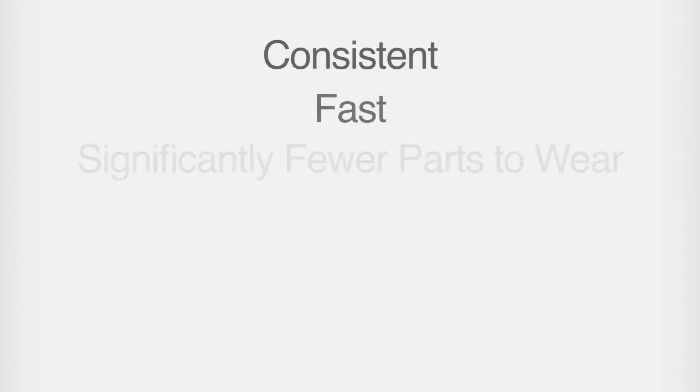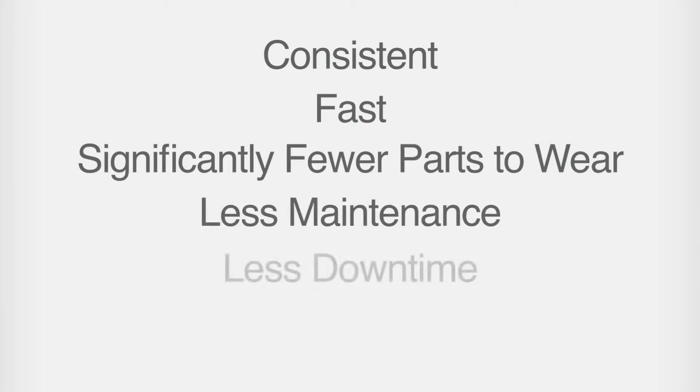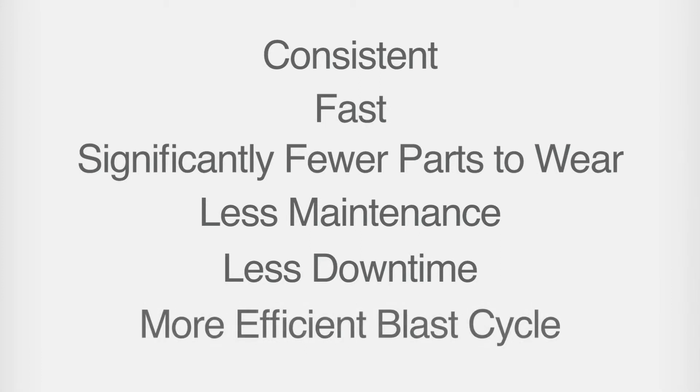Consistent, fast, significantly fewer parts to wear, less maintenance, less downtime, and a more efficient blast cycle.